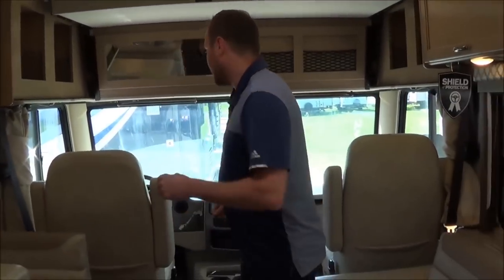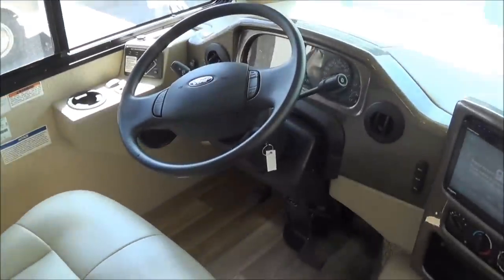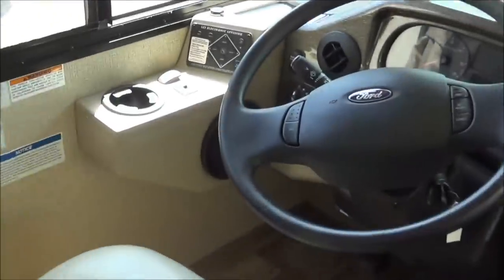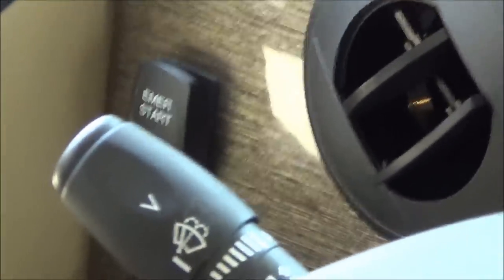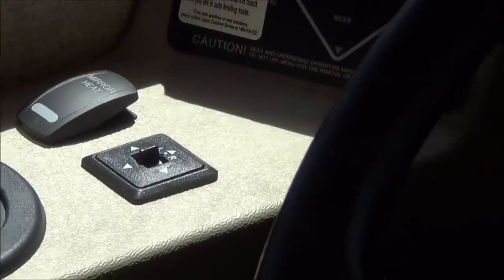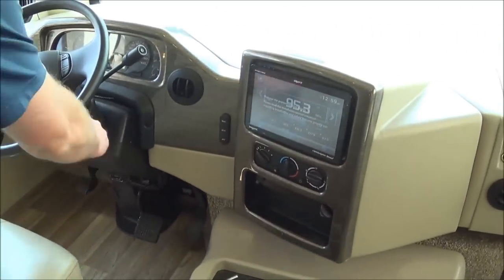Now with the slide-outs out, you can see exactly how much room you gain. Starting with the cockpit, you're going to have the new Ford six-speed transmission, which will be a lot quieter going down the road and will shift a lot smoother. To the left you'll have the auto hydraulic leveling system, an emergency start in case you need the chassis battery to jump start, and the controls for your heated powered mirrors. Everything is within finger-touch length here.